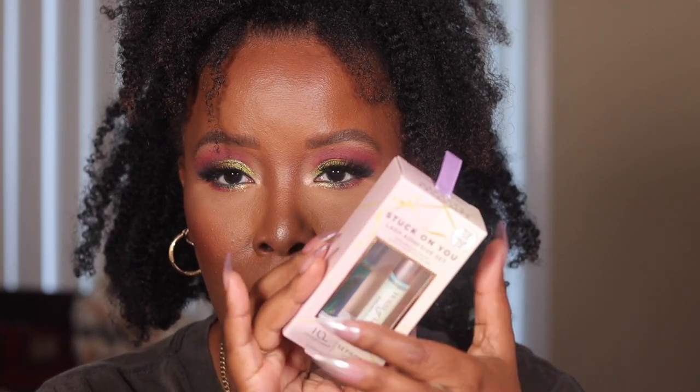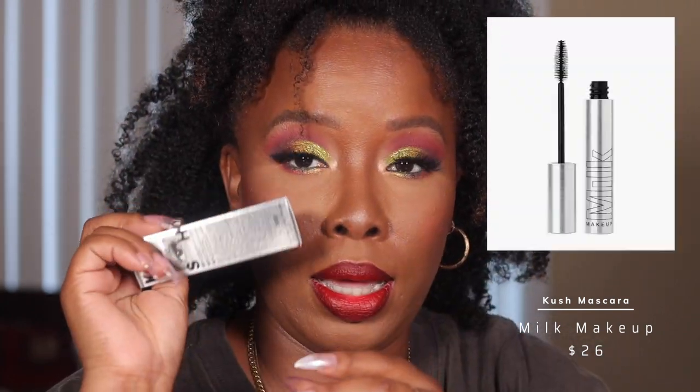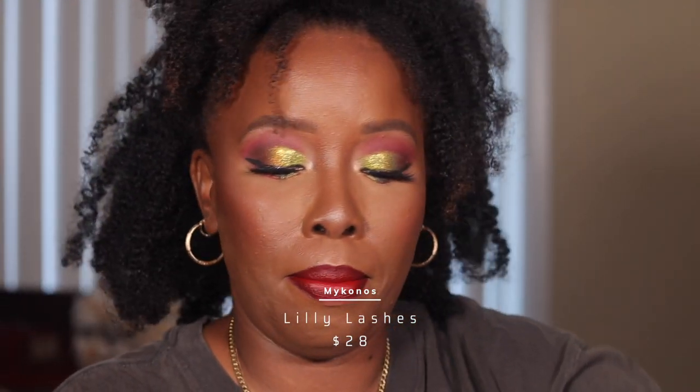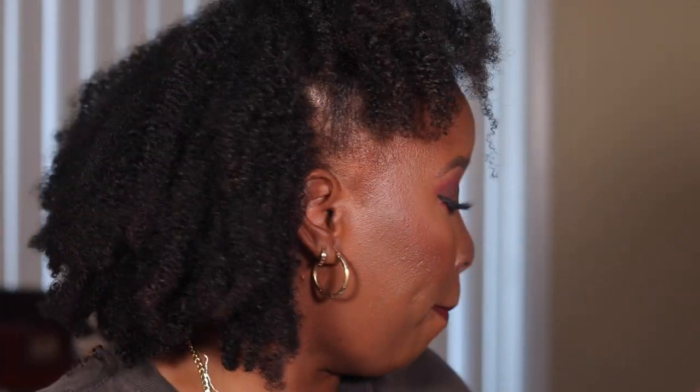I also got my most favorite lash glue: the House of Lashes lash glue. One of them is like $9 for one, but I got the clear and black duo set for $14 — how could I pass that up? I also got a re-up on my Milk Makeup Kush mascara, the Sephora Collection marigold lashes, and Lily Lashes in Mykonos. My Sephora total ended up being $190, but I took off 500 points. I am a Rouge member.